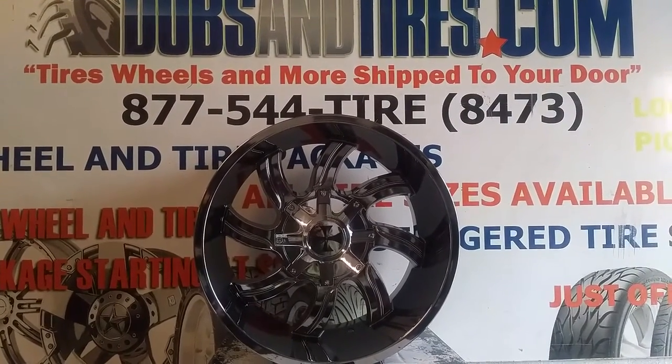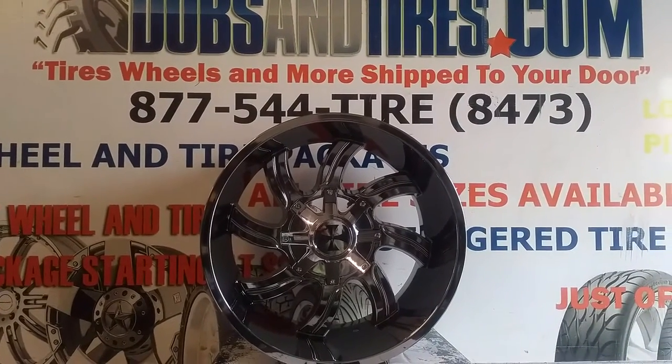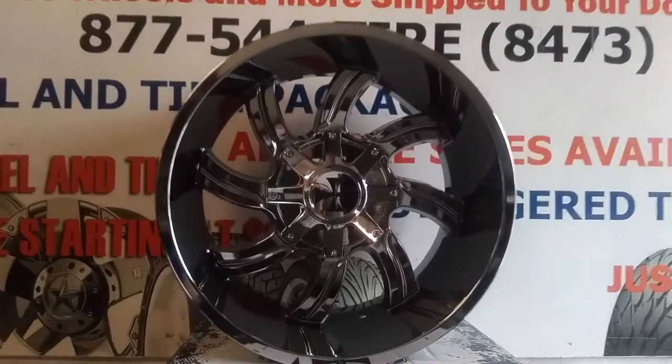Right now we are looking at the Kali Off-Road Twisted. This is the 9102 in PVD Chrome.